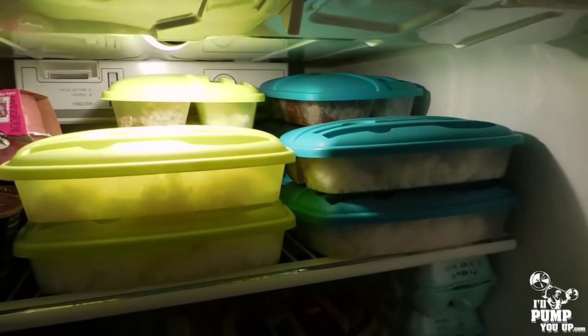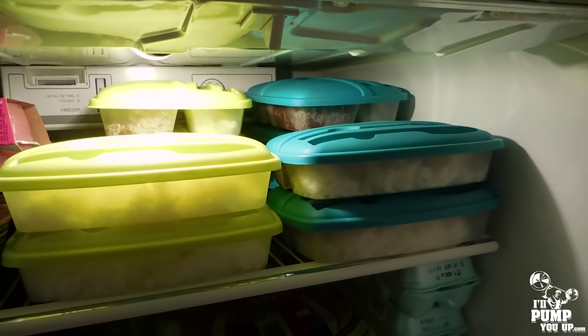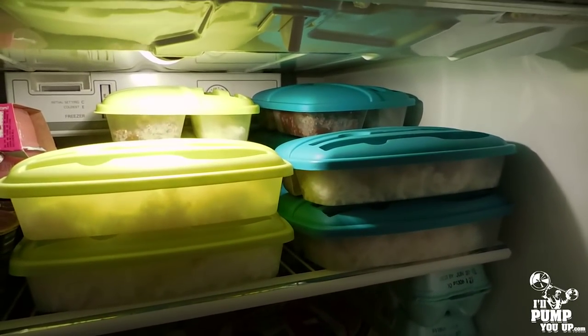There you go — all ten meals sitting in the fridge. Wake up in the morning before work, run in there, grab one, slap it in your lunch box with the ice packs, and you're good to go. Thanks for coming into my kitchen — hopefully you've learned some good stuff about meal prepping. Don't forget to subscribe, and I look forward to doing more vlogs.